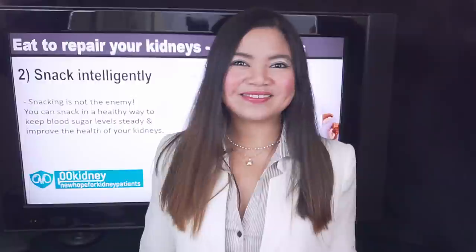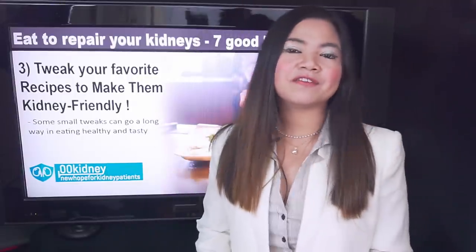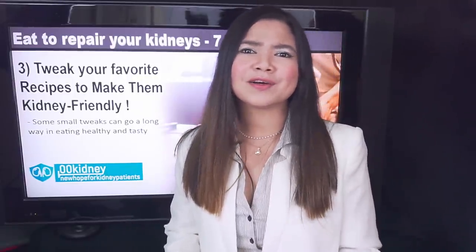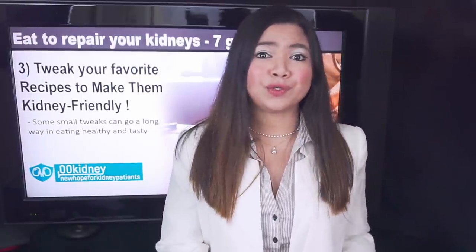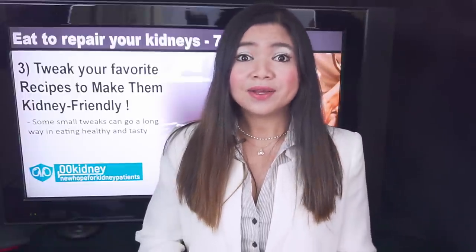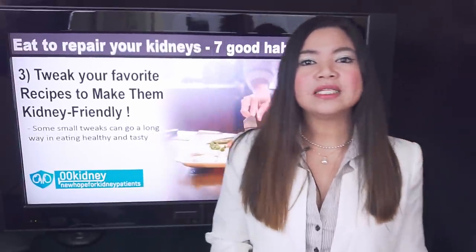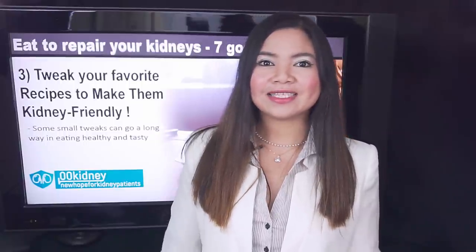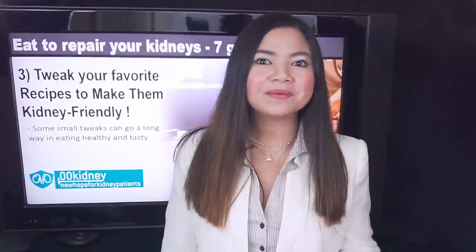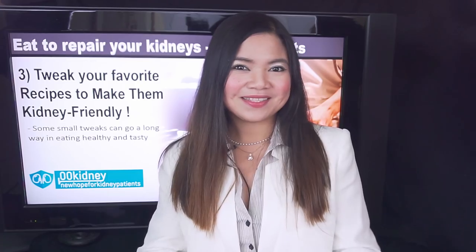How is this possible? Day 3: Tweak your favorite recipes to make them kidney-friendly. Deciding what to have for dinner can be a constant cause of frustration for kidney patients, which is why many people tend to use the same recipes again and again. You can modify recipes to make them healthier for your kidneys. The key is to reduce their sodium, potassium and phosphorus content.